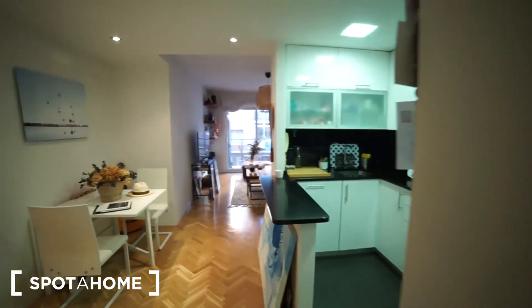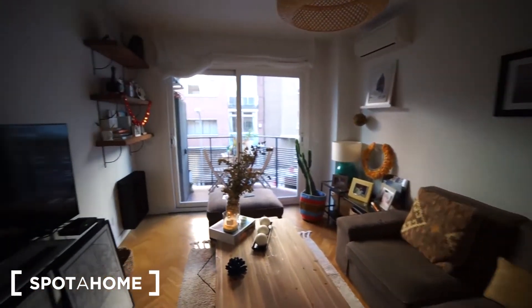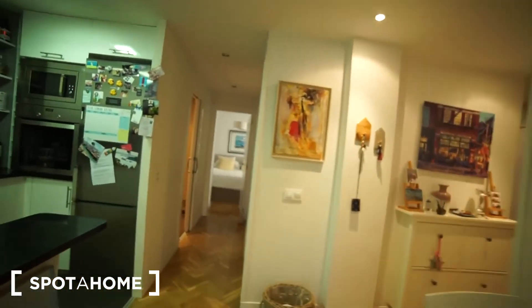I'm going to walk you around one last time to the living room so you can see it again. I hope you like this place in Calle Infanta Maria Teresa. This was Alvaro from Esparajo Madrid — I hope you liked it, goodbye, thank you, see you next time.